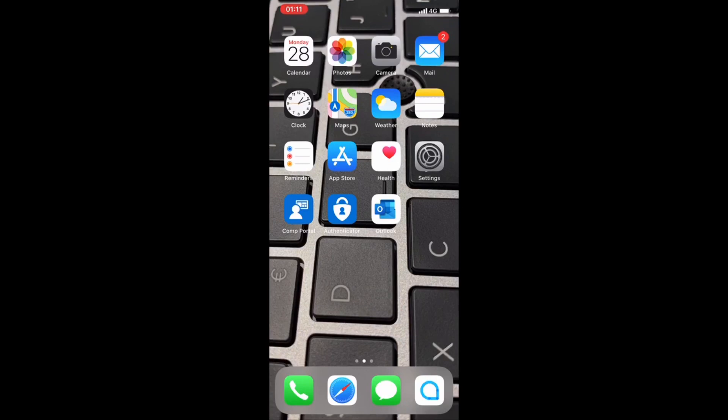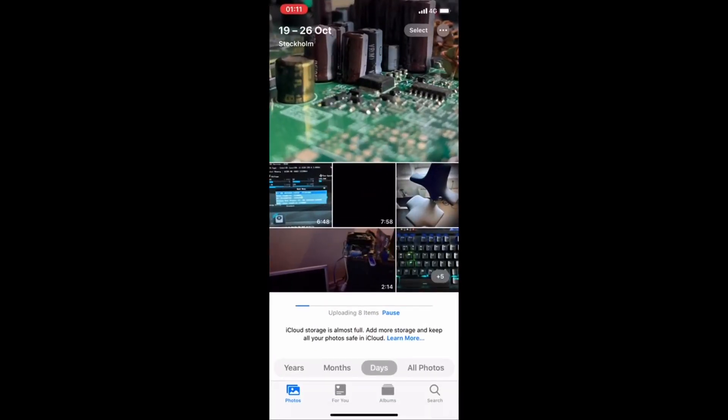Hello and welcome to Jumadism Total Nerd channel. Today we will have a little iPhone tutorial. If you go into photos, you might have this problem where iCloud storage is almost full and it tries to upload your photos to iCloud, but you don't want to upgrade your iCloud because that costs money. If you find this annoying and don't need this feature, you can just turn off iCloud storage automatic uploading.